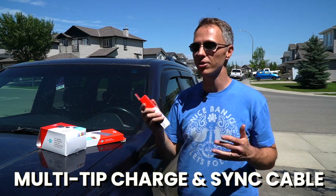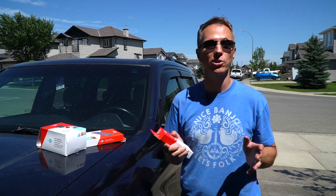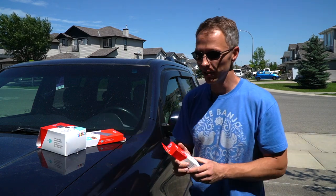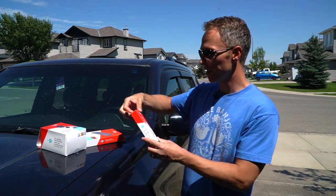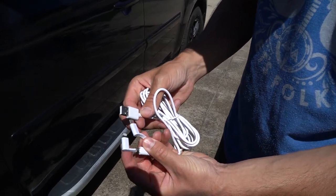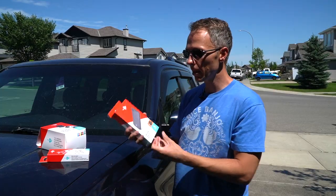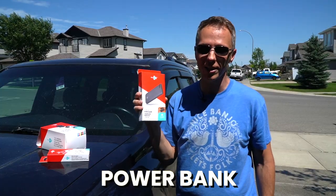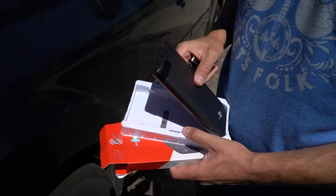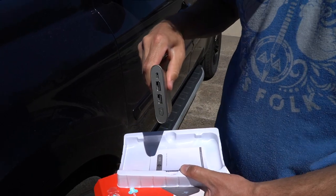Another important feature is the multi-tip charge and sync cable. I can't tell you how many times we've needed a certain kind of cable and didn't have it — especially as Apple keeps changing things, removing the headphone jack and so on. This one has four different cables so you're not forgetting one at home. Lastly, a power bank — really handy if your phone dies on the road. It's actually happened to us where we couldn't use the drone because the phone was dead, which affected our work that day.